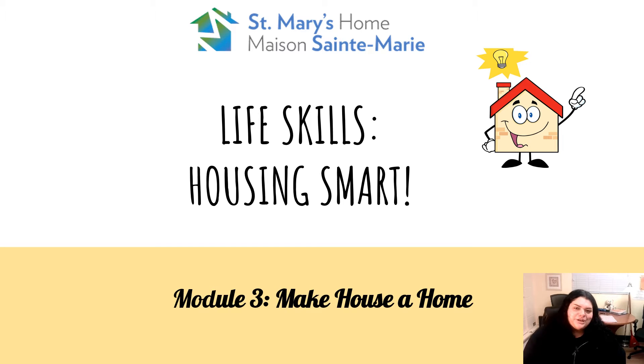Hey everyone, it's Rebecca from St. Mary's Home. So today we are on module three of Life Skills Housing Smart. Today's module is all about making your house a home — childproofing your house, what essentials you need, as well as tips and tricks on making your space your own. Let's get started.